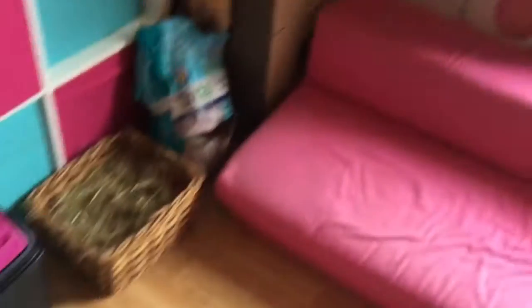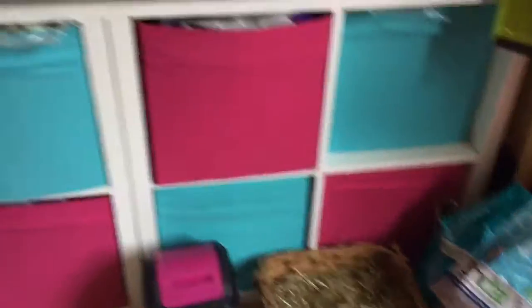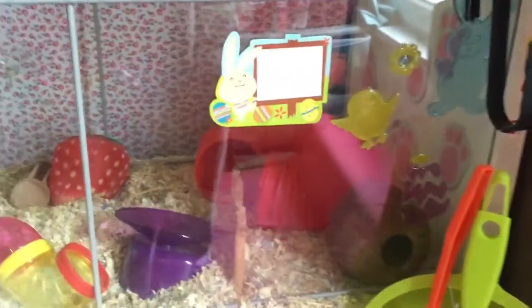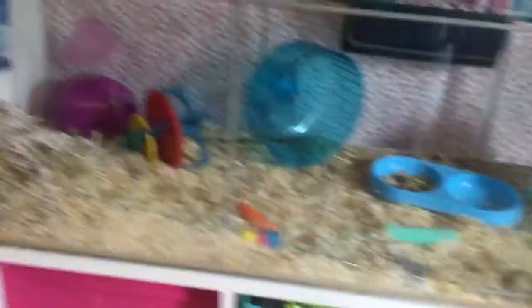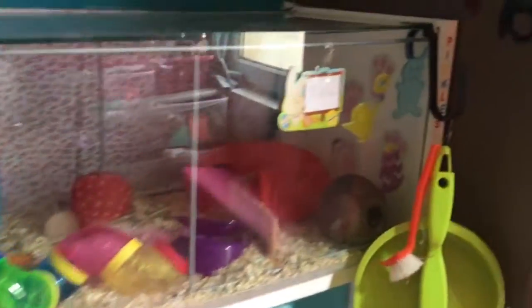Then we have the joint sofa with the blanket down here — it's a pretty big, warmer one. Down here we have the bin, some hay, and a big thing of Sanicat oxygen powder litter. Across here is Teddy's cage — my just-turned-one-year-old black Syrian hamster. The cage has wallpaper lining and it's pretty big as well.